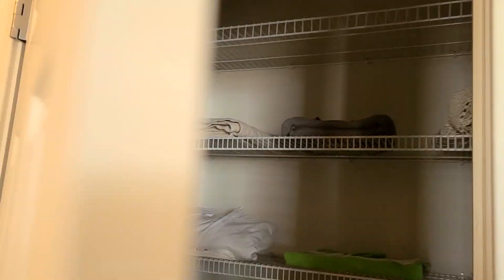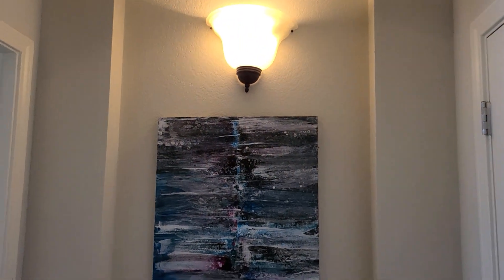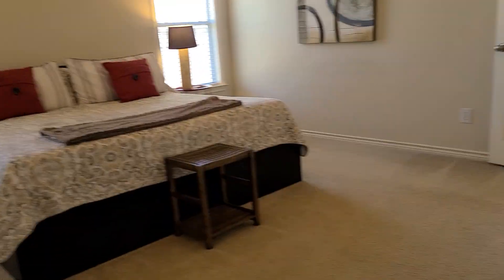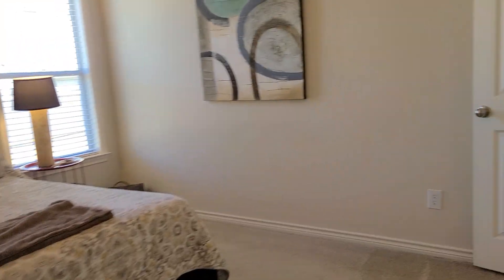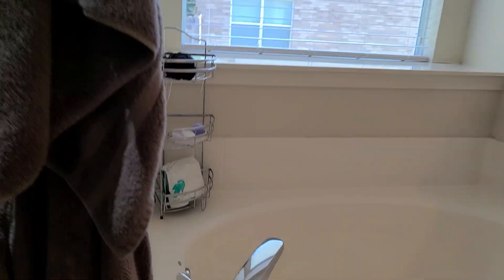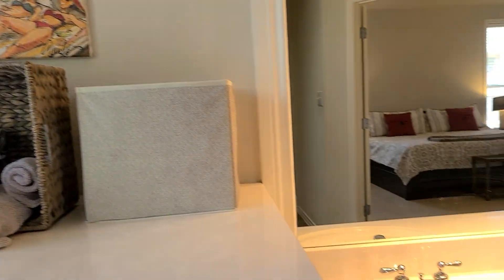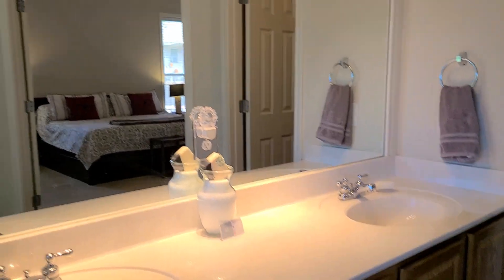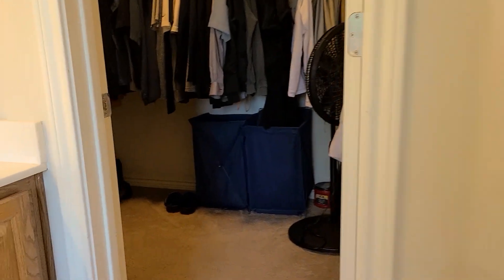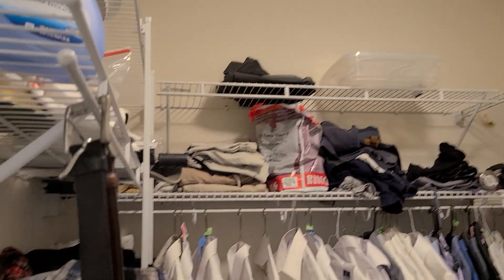Nice. The master is in the back of the house — nice high ceilings, it's a huge room, same tile. They have the shower and the tub at the window, double sinks, and they have two closets.